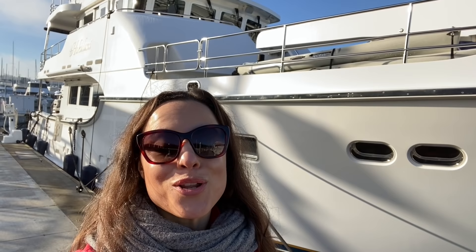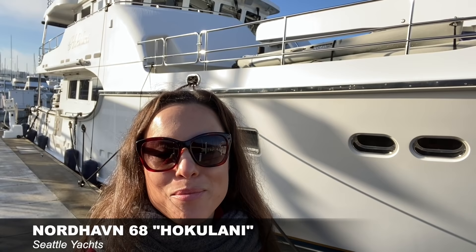I'm happy to share that I found the perfect gift for him — a yacht, and not just any yacht, a beautiful Nordhaven 68 called Hokulani. She's our neighbor here at Shilshole Bay Marina in Seattle. We walk by here all the time, and I was fortunate enough to get Sean a full boat tour. Thanks to the amazing team at Seattle Yachts, Sean is going to give you guys your own full walkthrough tour today. This boat is absolutely incredible.